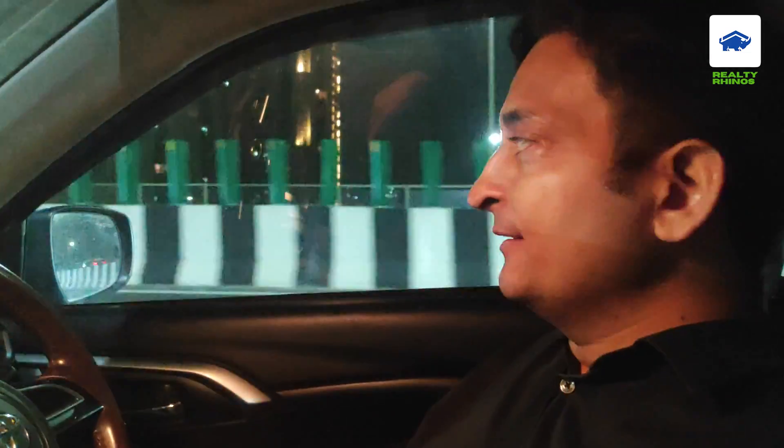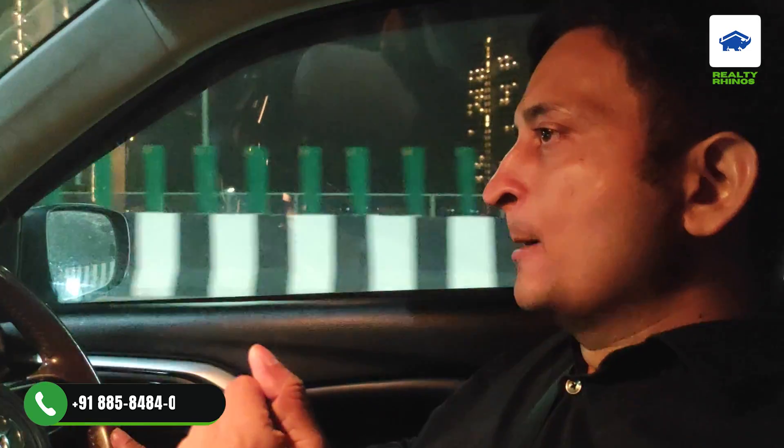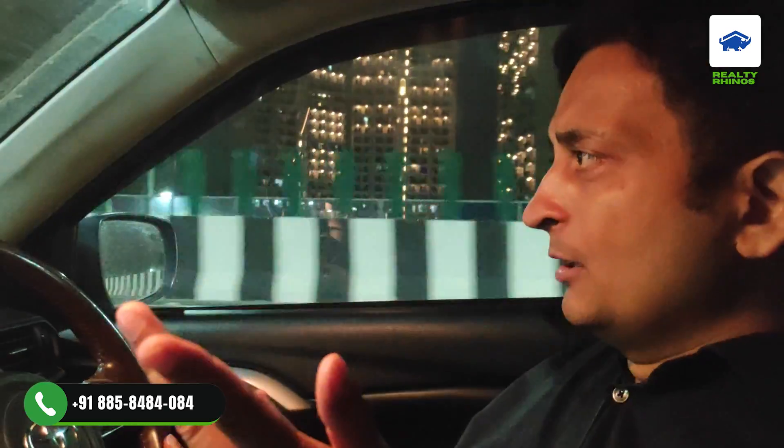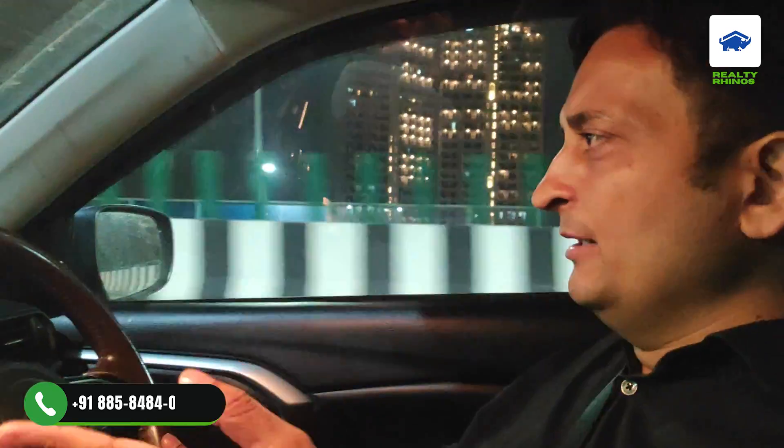The third project, which very few people know about, is in Sector 103 — it is the Landmark. The Landmark project is currently in Sector 95 as a low-rise, and here a high-rise project is planned. They are working on it and will launch the project in 1 to 3 months. No major launch is happening right now.